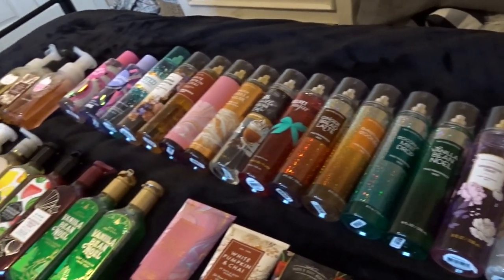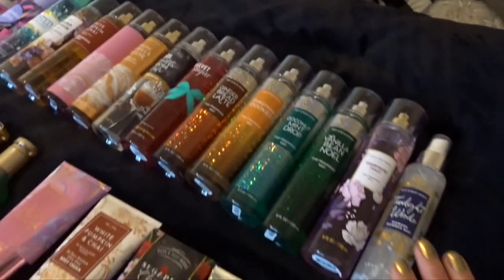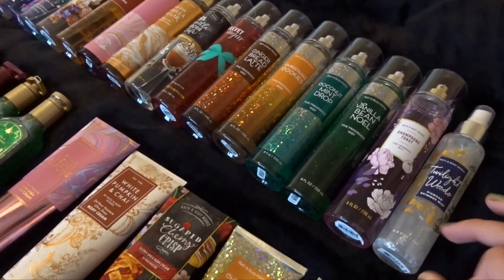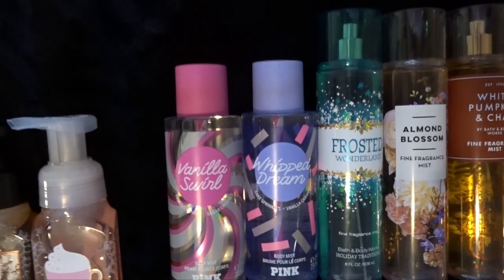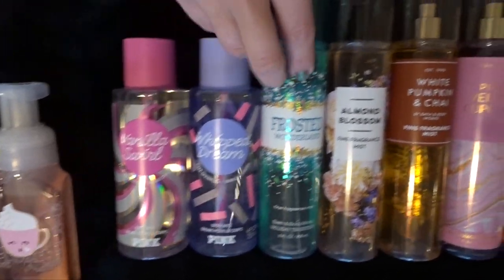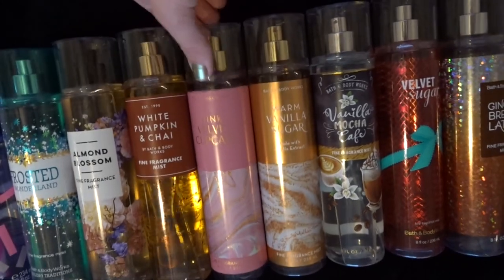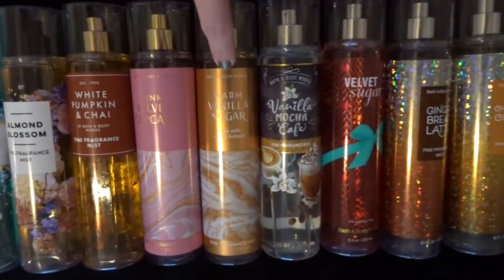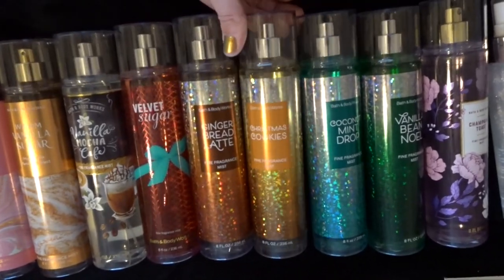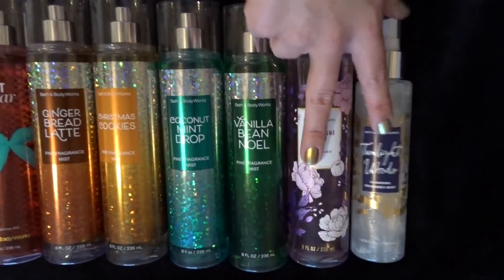For fine fragrance mists, I have a lot, and I do not use these up very quickly. I have 15 fine fragrance mists, which is kind of crazy. I have two Victoria's Secret Pink body sprays in Vanilla Swirl and Whipped Dreams, Frosted Wonderland which I'm currently working on finishing, Almond Blossom, White Pumpkin & Chai, Pink Velvet Cupcake, Warm Vanilla Sugar, Vanilla Mocha Cafe, Velvet Sugar, Gingerbread Latte, Christmas Cookies, Coconut Mint Drop, Vanilla Bean Noel, Champagne Toast, and Twilight Woods. These two I just got at SAS.